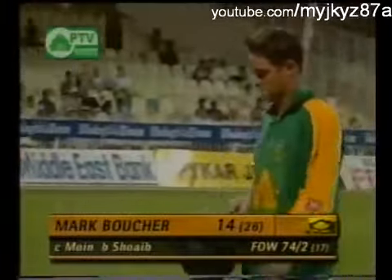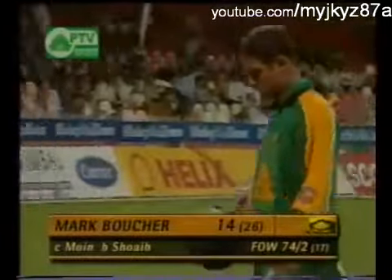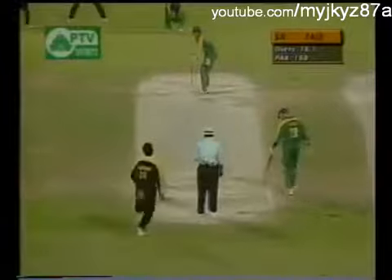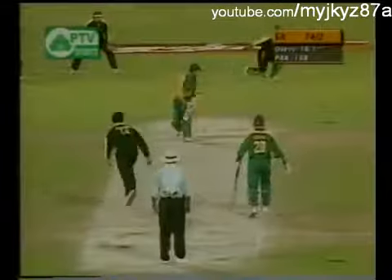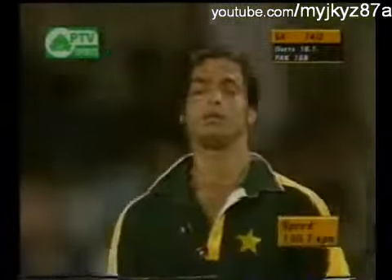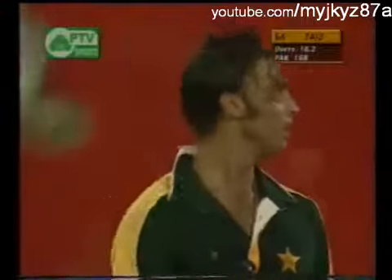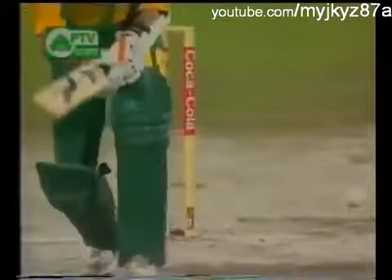14 off 26 balls — South Africa now 74 for 2. Benkenstein the new batsman. Oh, and a Yorker first ball, fast delivery as well — 150.7. Let's have a look at this one again. A contentious decision this one. Let's have a look at this delivery: was it slipping down the leg side? There's a reverse swing there, just nipping down the leg side. Good ball though.